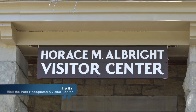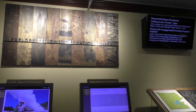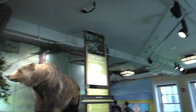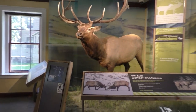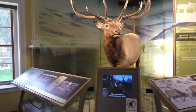Tip 7: Make sure you visit the Albright Visitor Center. It is Yellowstone National Park headquarters and has all of your trip planning information. It also has exhibits on the park's history and wildlife, information about ranger programs, a backcountry office if you're interested in hiking in the backcountry, as well as a bookstore and free wi-fi.